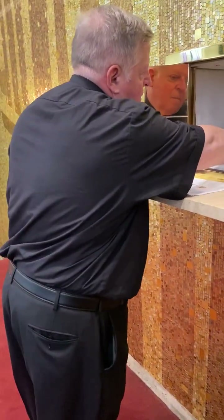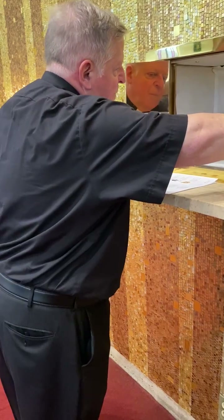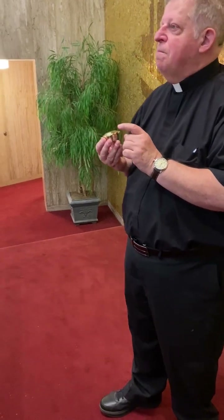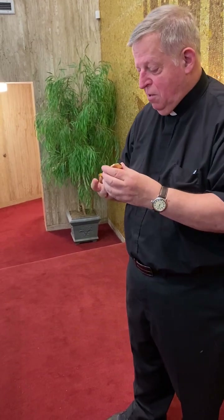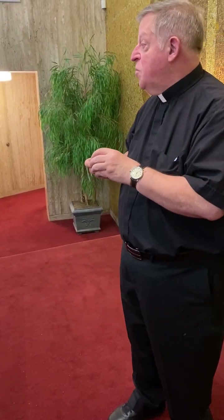This is what's called a pyx — if I'm taking communion to someone homebound, or someone has the authority to take communion home to their sick family member, it's simply a container that holds the hosts. It could be one host, or sometimes our homebound ministers might be going to five, six, or ten homes — and this is what they carry the body of Christ in to distribute to people.